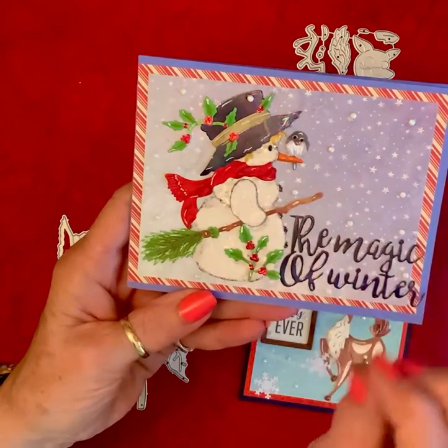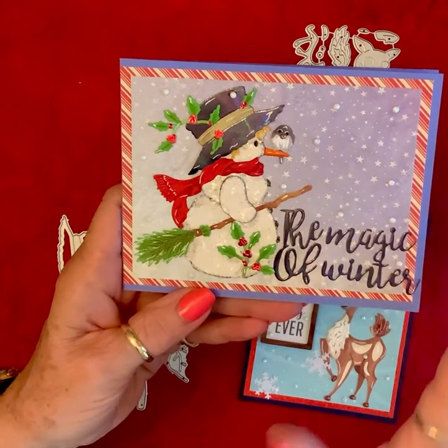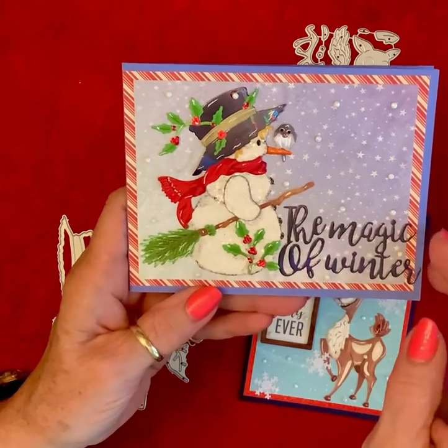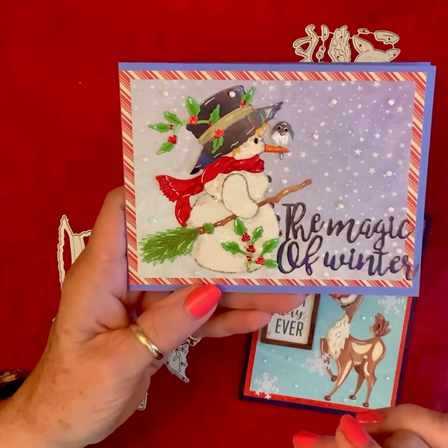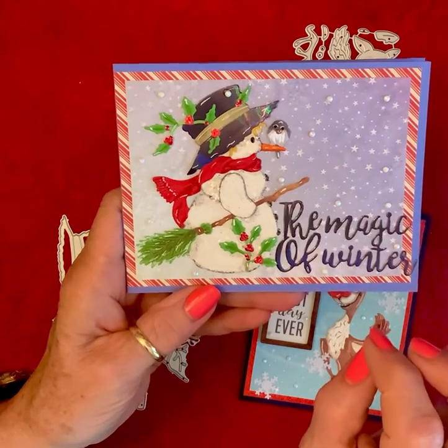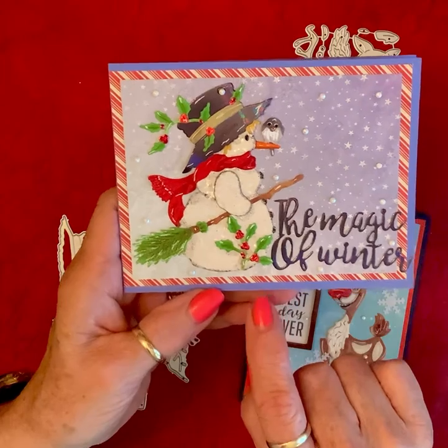I cut his little hat out of holographic black, and the berries out of foil, and then the rest of it I just cut out of white and colored it. And the little bird on his nose — isn't he sweet? Then I put it on a periwinkle blue background.